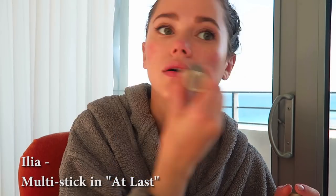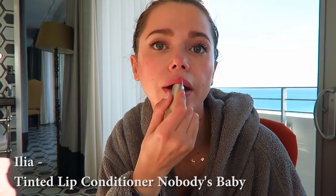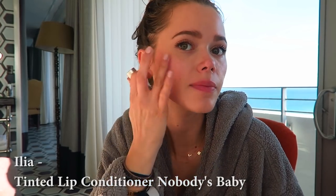Then I have this ILIA product called At Last — it's a little blush, it's really nice and really soft. Once I'm done I'm going to apply my ILIA lipstick that I love — this is the ILIA Nobody's Baby. It's this pinkish shade and this is my makeup for tonight.